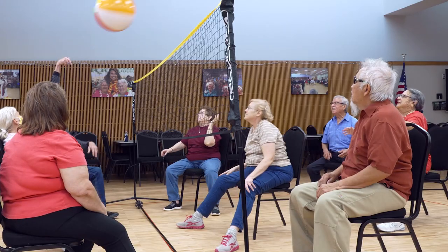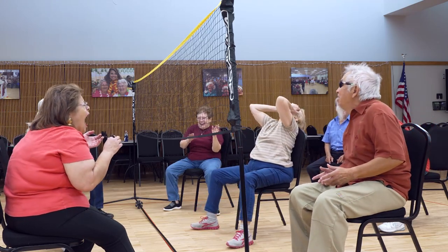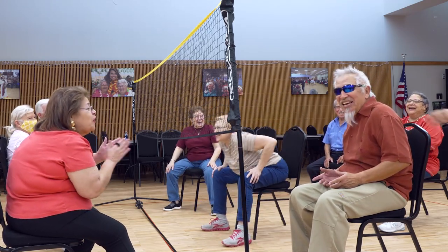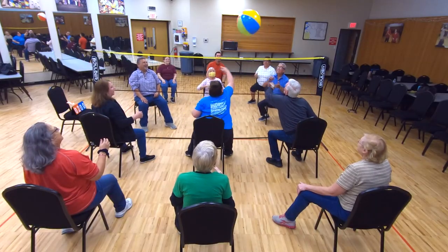The number one rule about chair volleyball is don't get off the chair. For the very first couple of months it was hard for them to stick to that rule — we had a few people that would always get up — but now, a year later, they all know the number one rule is do not get off the chair.